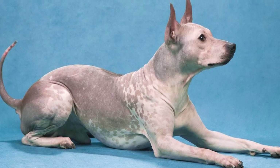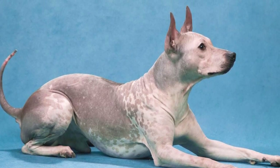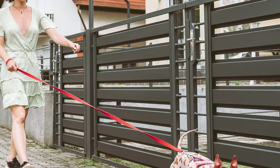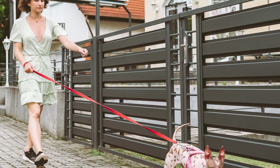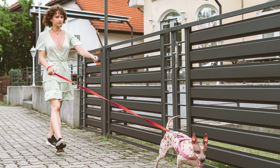In conclusion, owning a hairless dog requires understanding their specific needs to keep them healthy and happy. By following this detailed guide, you'll be well on your way to caring for your unique companion. Stay tuned for more pet care tips.